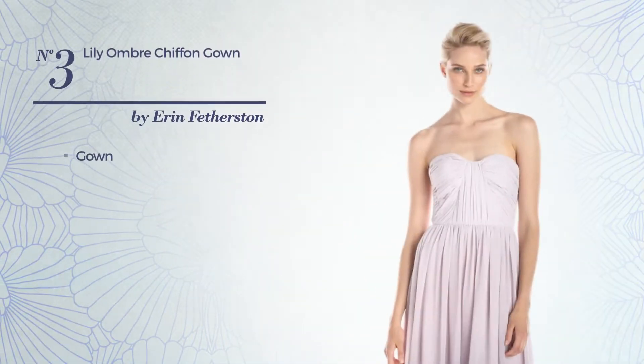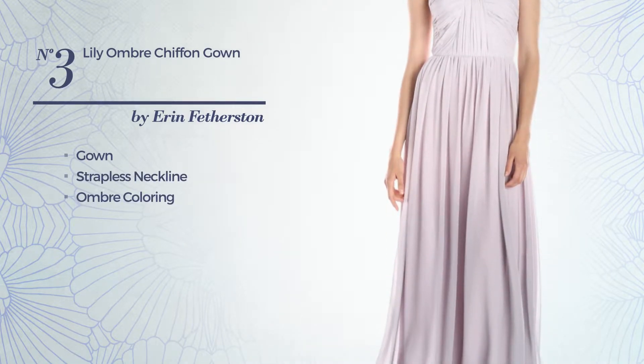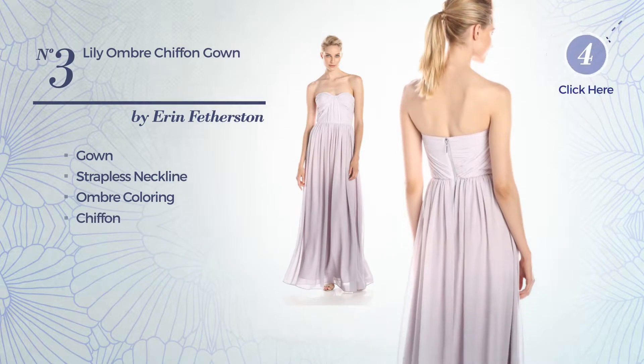Number 3: Gown. Featuring a strapless neckline with an ombre coloring, produced with chiffon. Available solely in this color.